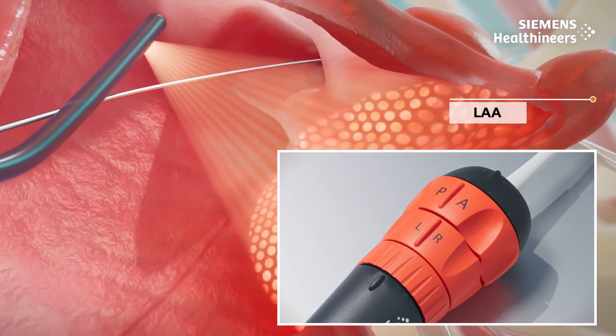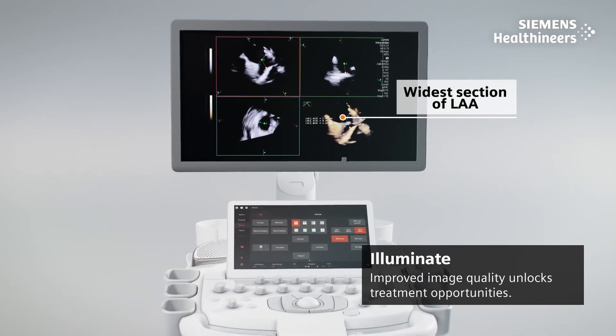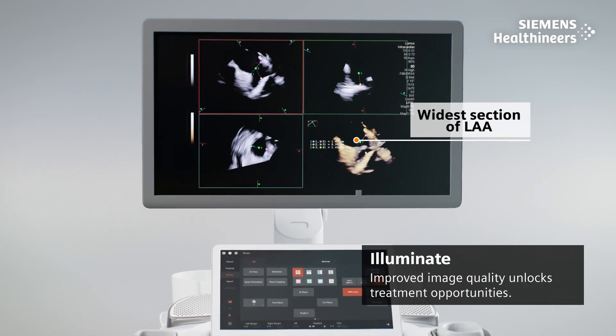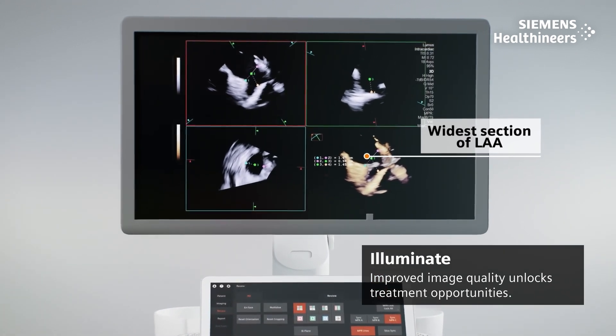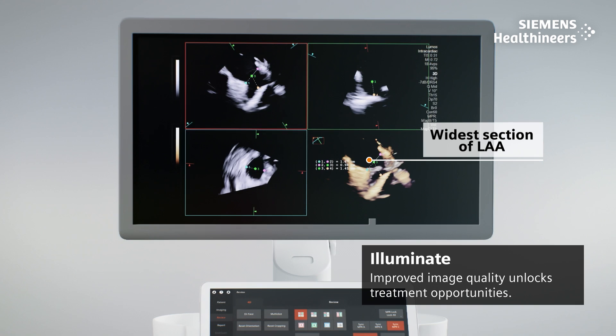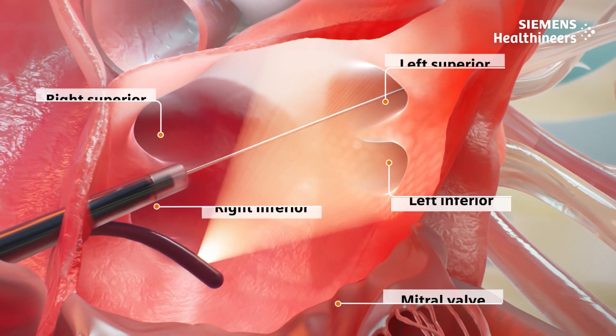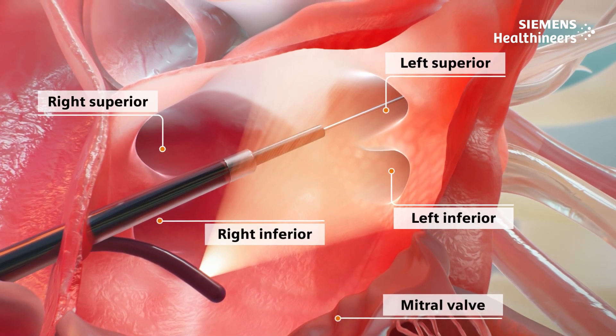4D ICE continues to provide live imaging of left atrial anatomy. Before ablation, 3D calipers are used to accurately measure the anatomy of the ostium and left atrial appendage, thereby reducing planning time and aiding in procedural therapy guidance.